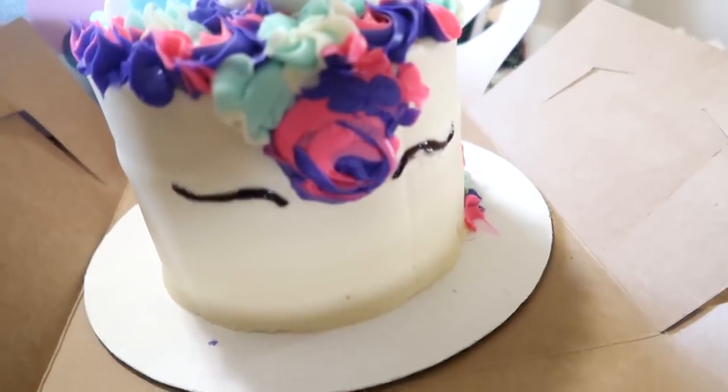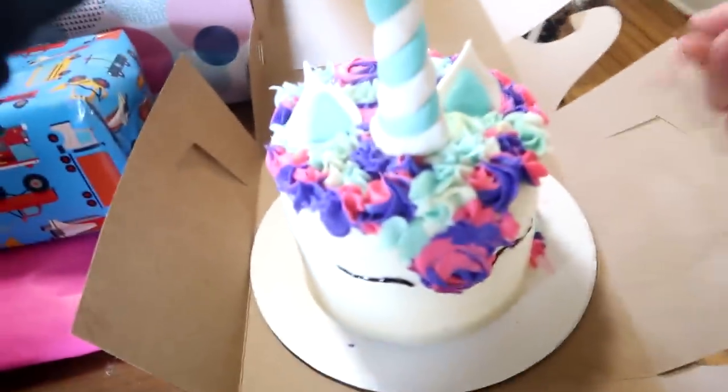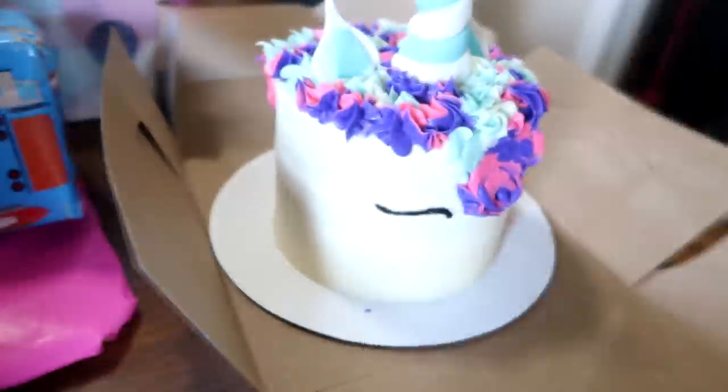I smushed it a little in the car, but super cute, huh? It feels like marshmallow — I know, that's fondant. We had a choice between icing or fondant, but we chose icing. Super cute.